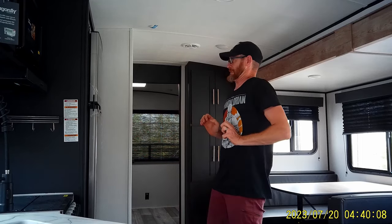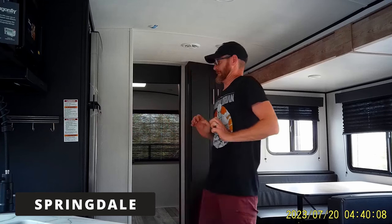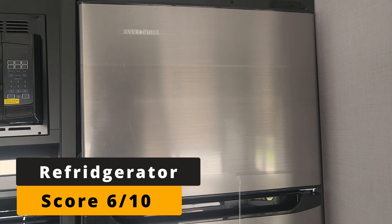The next question in my app is going to be about refrigerators. We have a 12-volt refrigerator made by Everchill. There are two reasons I don't like Everchill refrigerators: it seems to have a pretty high failure rate, and you can't get replacement parts for them. The company just doesn't sell any replacement parts, which means if it's going out and it's not under warranty, you're buying a whole new refrigerator.